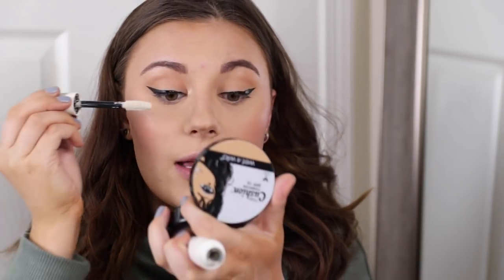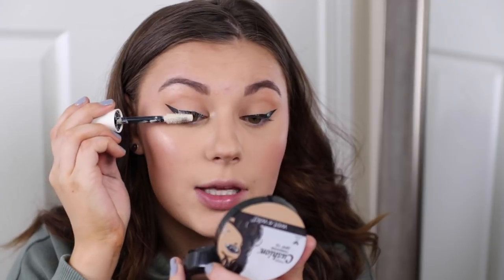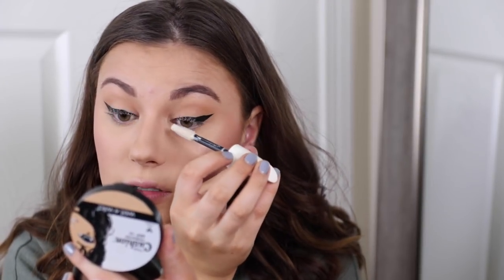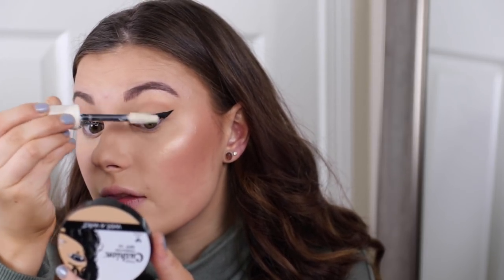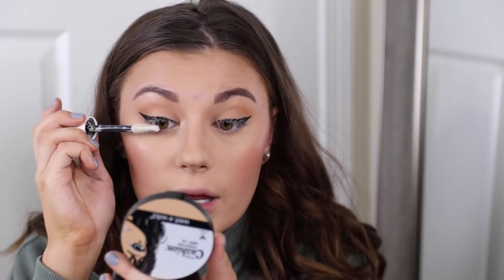Now I'm going to curl these lashes and coat them with the CoverGirl Lash Blast Amplifying Primer to prep for mascara, making our lashes look really big and voluminous. I'm not wearing falsies today but you totally could. I wanted to show you that you don't have to, since I know a lot of you love that. I do like a very big, bold lash with a wing though, so I'm going to load up on primer and mascara for this. While that's drying, I'll move on to lips.